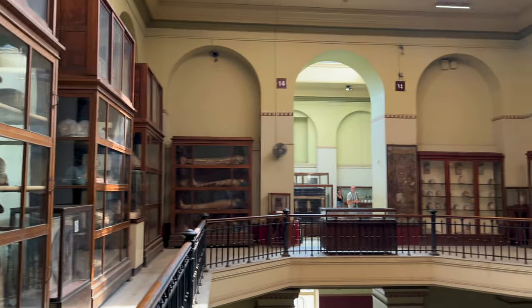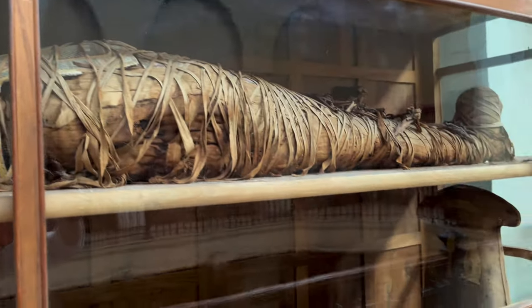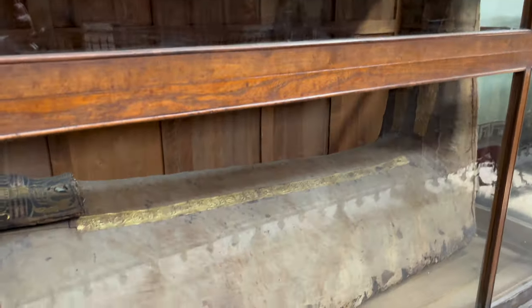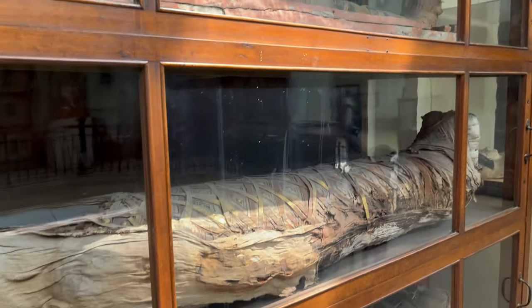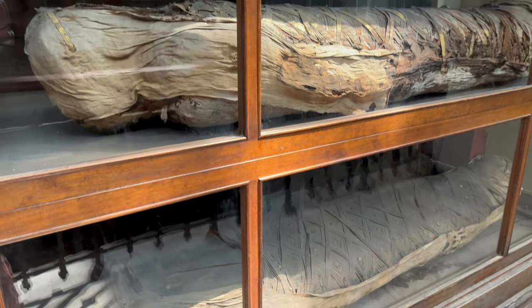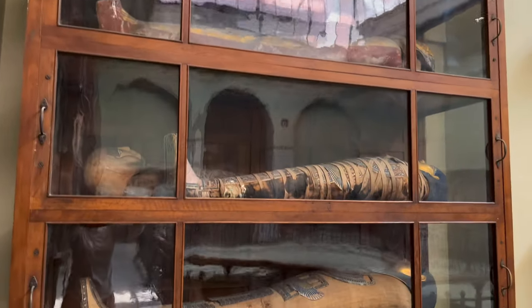In addition, the Egyptian Museum features an extensive array of statues, papyrus scrolls, tools, and everyday objects from different periods of Egyptian history. This museum is a window into Egypt's history, covering a wide span from ancient times to the pharaohs' era. It remains a must-visit destination for those seeking to immerse themselves in the wonders of ancient Egypt.